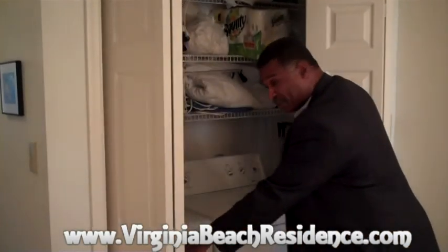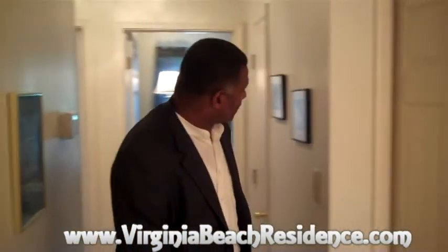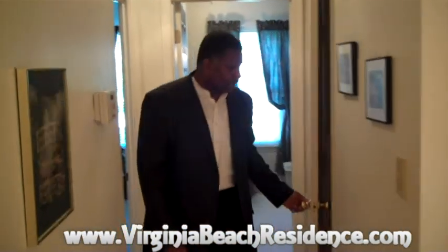Here we are in this lovely condominium where we have the upstairs laundry room — washer and dryer are here. And over here we have the linen closet.